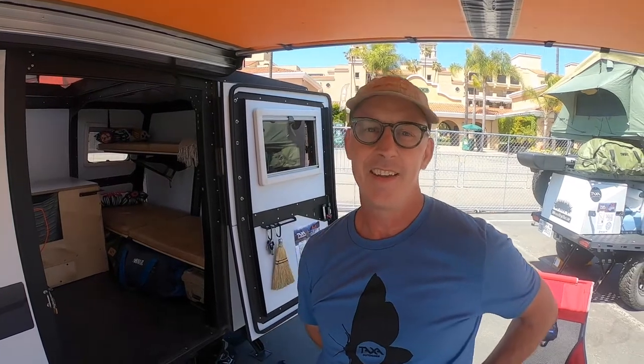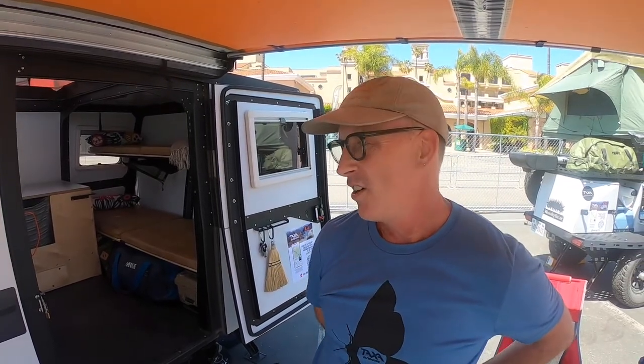I'm Garrett Finney, founder and chief designer of Taxa Outdoors, which makes habitats. We call them habitats because unlike RVs, which generally try to be houses on wheels, we are adventure equipment that you sleep in.